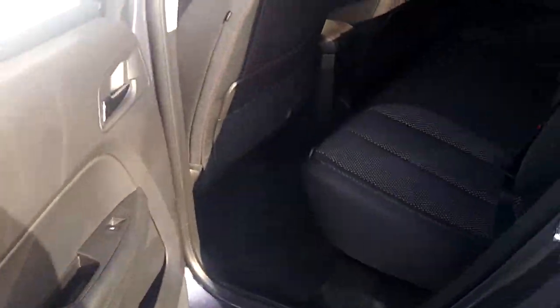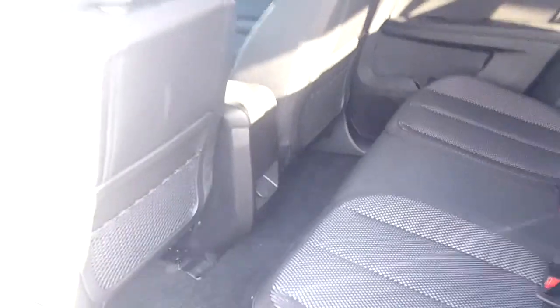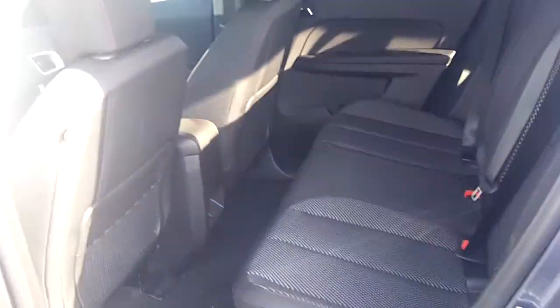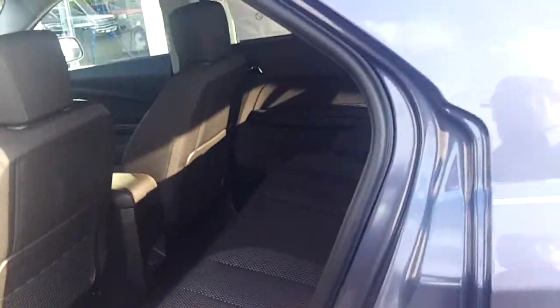The Equinox back seat is fantastic. It doesn't look like there's a lot of leg room right now, but it does slide — it's the only one in its class that slides. There's a bar underneath. It moves 10 inches forward and backward, so if you've got long-legged passengers you can fit them back there, or if you've got a lot of cargo you can move the seat up and have more room.